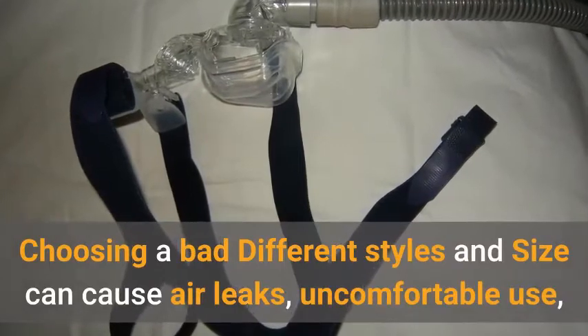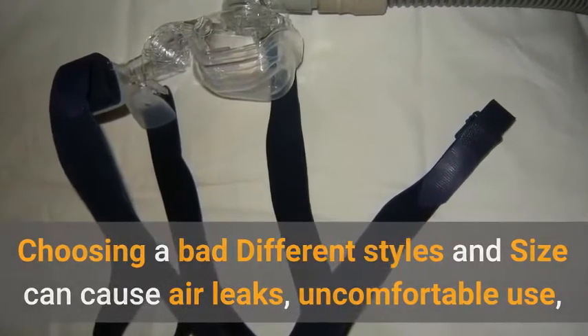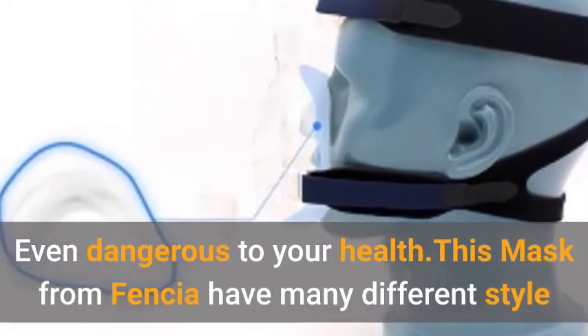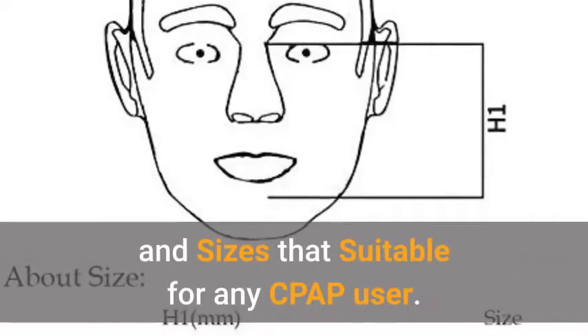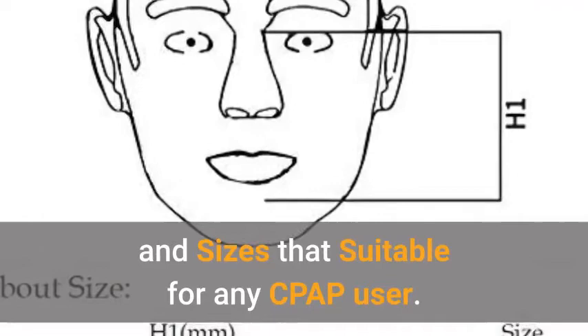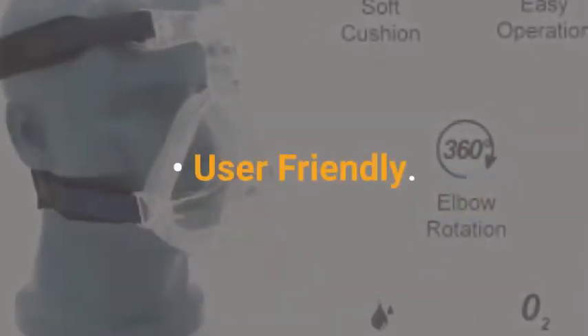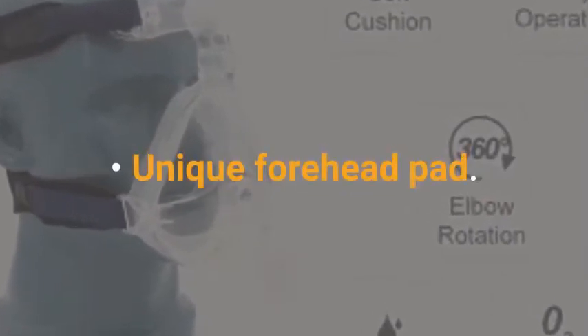Fencia Full Face Masks Adjustable Headgear. Choosing a bad style or size can cause air leaks, uncomfortable use, and can even be dangerous to your health. This mask from Fencia comes in many different styles and sizes suitable for any CPAP user. Features include different styles and sizes, user-friendly design, and a unique forehead pad.